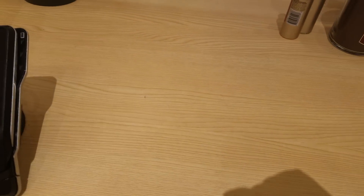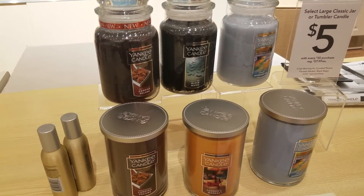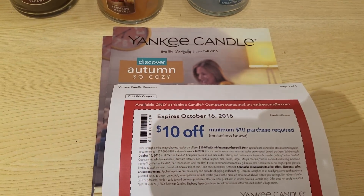Hello, this is Zanetta and welcome to my channel. I am here at Yankee Candle. You guys, y'all know I told you about that run, run deal with the $10 off $10 purchase.